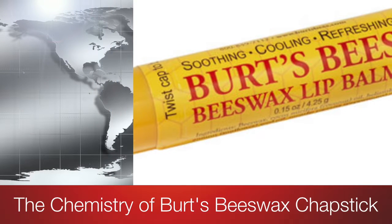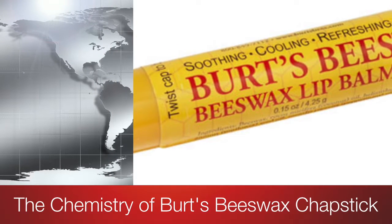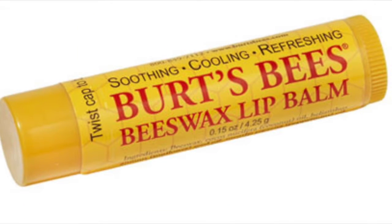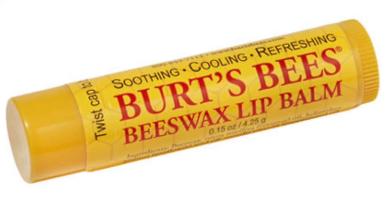Today we bring you breaking news on world famous product Burt's Bees Original Chapstick. In this short segment, we will be breaking down this cosmetic product and explaining how chemistry is involved.